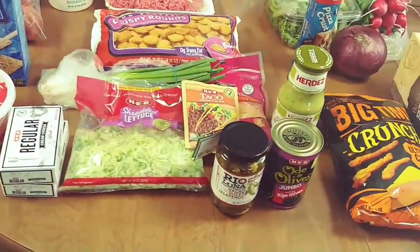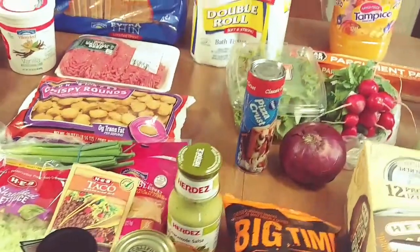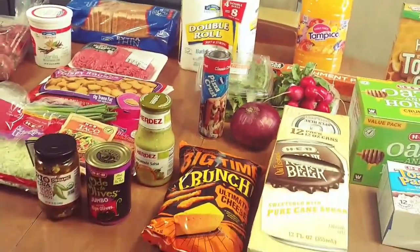Hey guys, welcome back! I have another HEB grocery haul for you today. This time it was a fill-in haul and we spent right around $55.